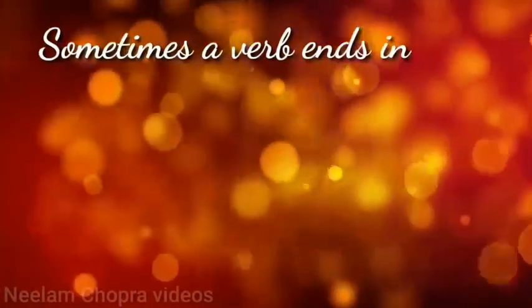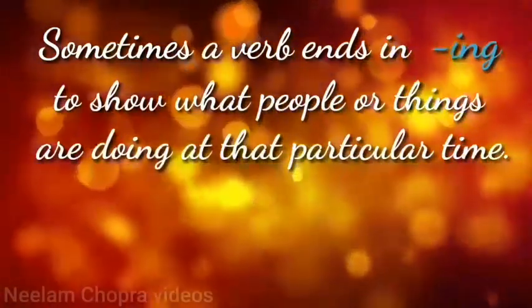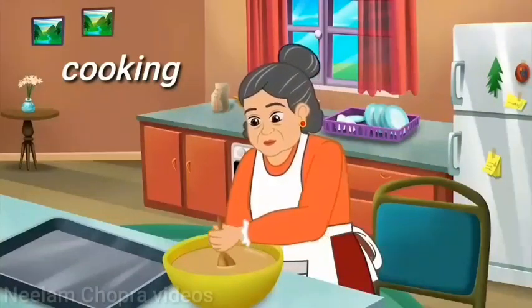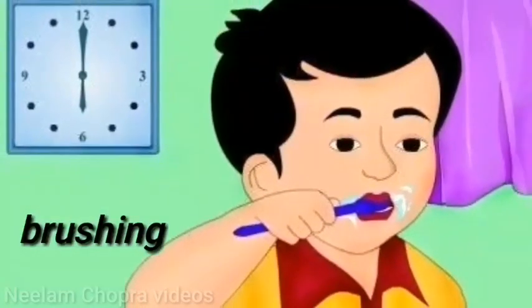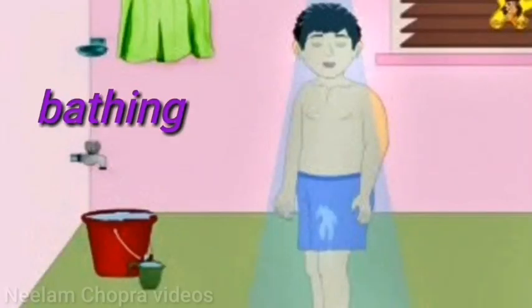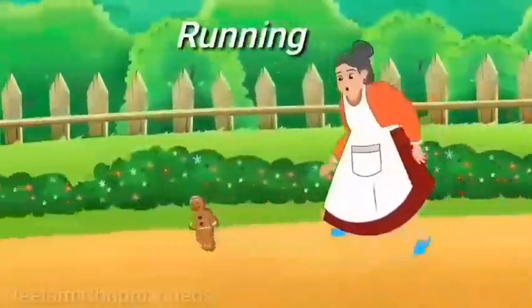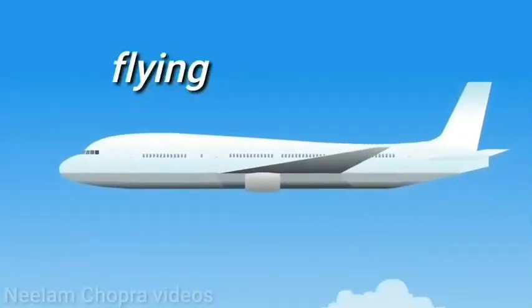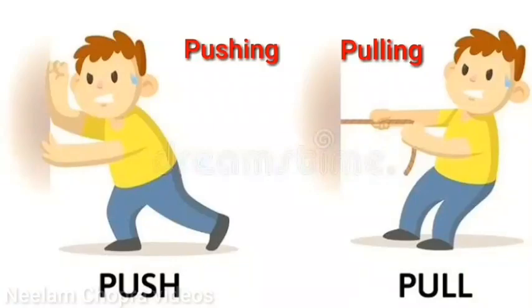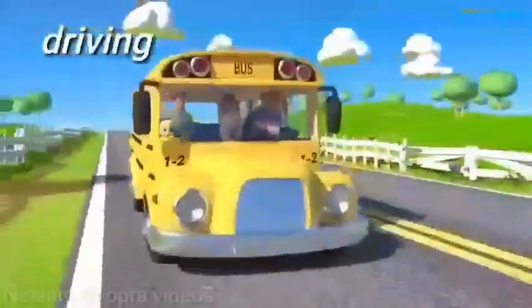Sometimes a verb ends in -ing to show what people or things are doing at that particular time. For example: cooking, standing, brushing, crying, bathing, sleeping, running, watering, teaching, flying, pushing, pulling, drinking, going, coming, driving, swimming.